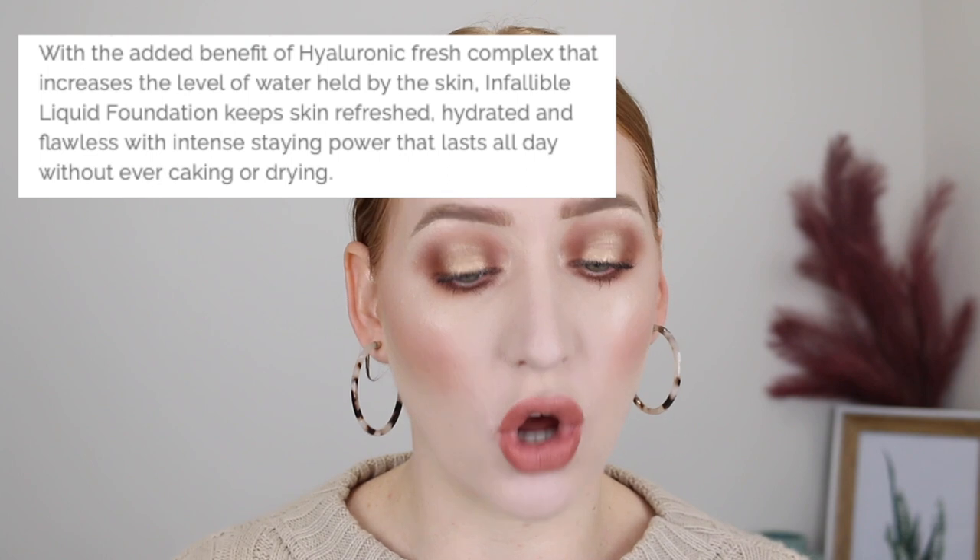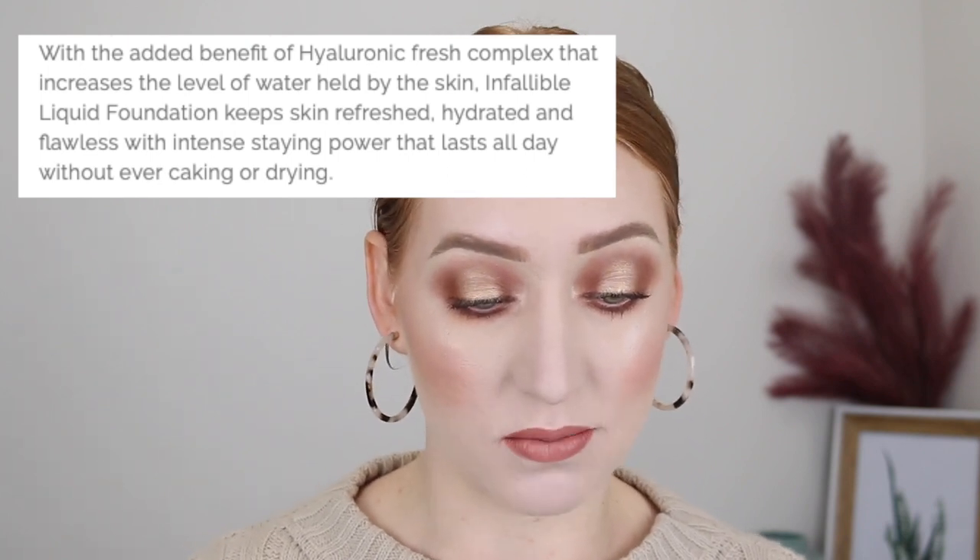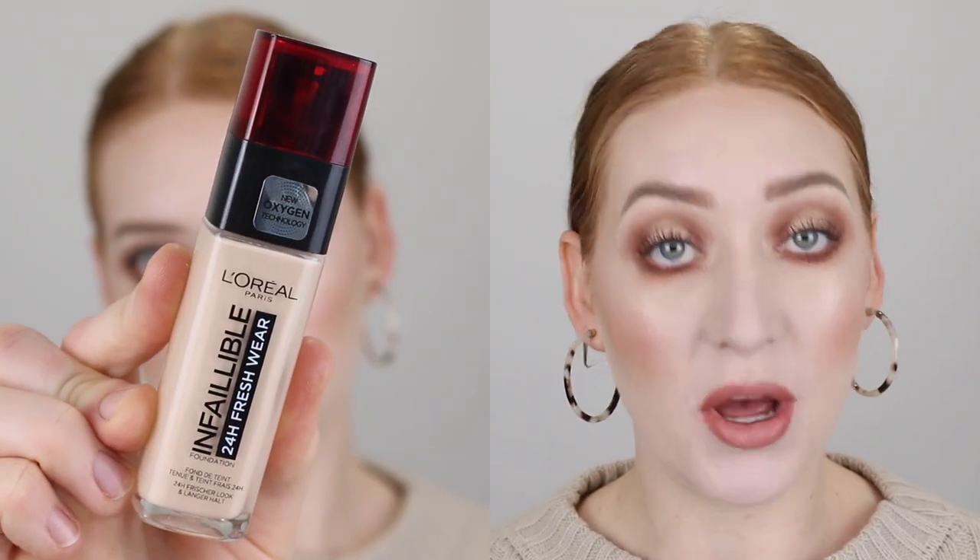Let's start off with some details. This foundation claims to have a buildable coverage. It's long-wearing, and says it hides the appearance of fatigue and blemishes while keeping the skin hydrated with the added benefit of a hyaluronic fresh complex that increases the level of water held by the skin. It comes in a really nice glass bottle with a pump. You get 30 mils of product and it retails for $31.95 Australian.